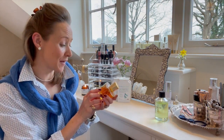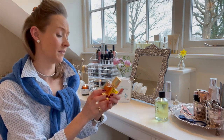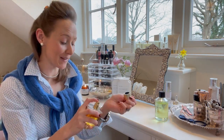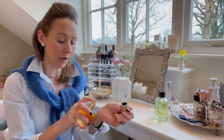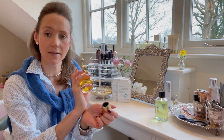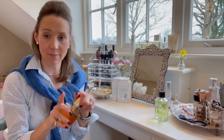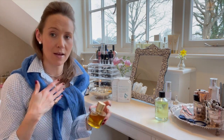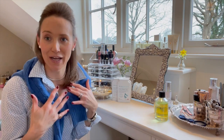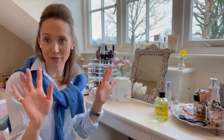Acqua di Parma Magnolia Nobile — it is a really, really beautiful perfume. I haven't put any on yet this morning. When you put your perfume on, a little squirt on your wrist either side, and then just dab your wrists behind your ears. Never, ever spray directly onto your chest because you can get skin damage from spraying it directly on. So I just dab like that.